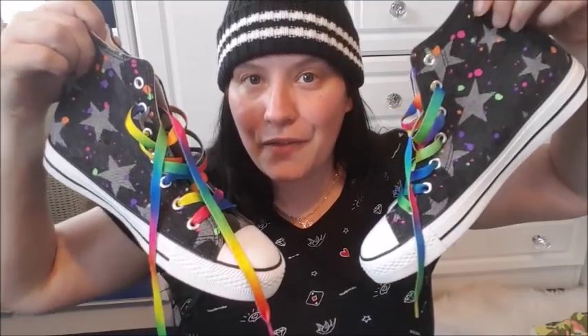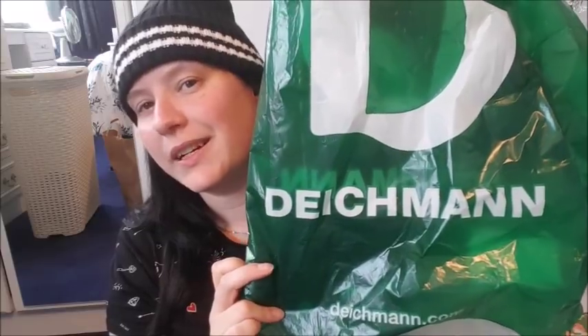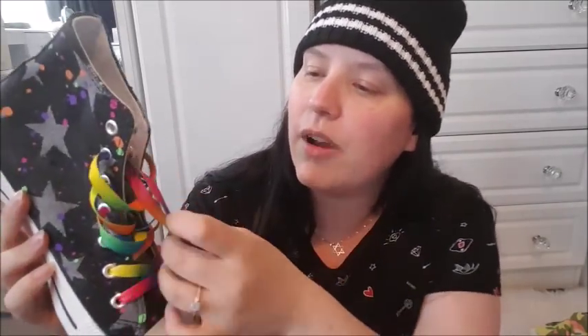The first thing I want to show you are these really awesome trainers, or sneakers, or high tops — whatever you want to call them. I just literally love them. How funky and bright-coloured and cool are these! These were £15 and I got them from Deichmann — the German shoe shop in town. I absolutely love these rainbow laces, the stars, the blotches of colour all round. They're just cool. And they're really, really super comfortable.